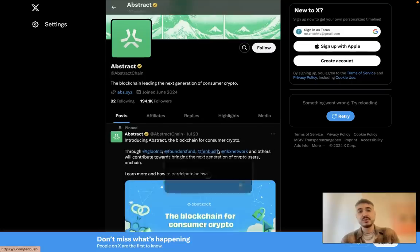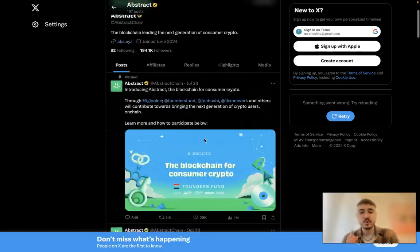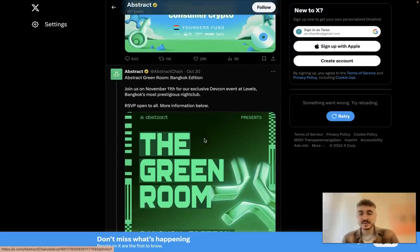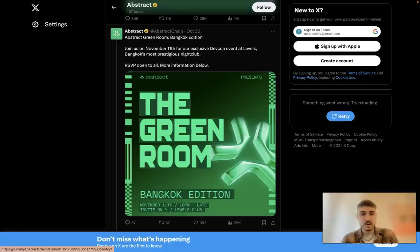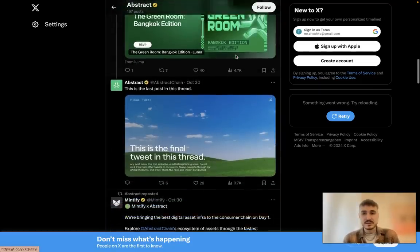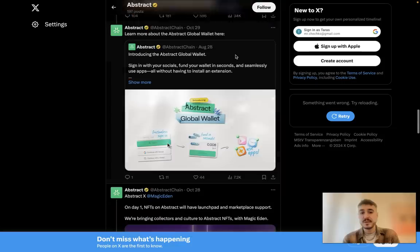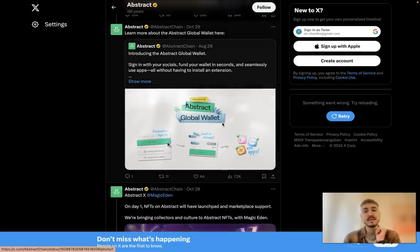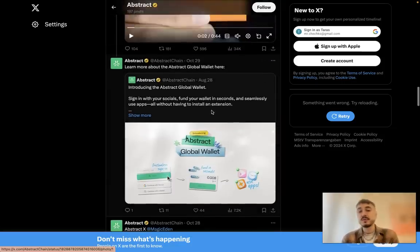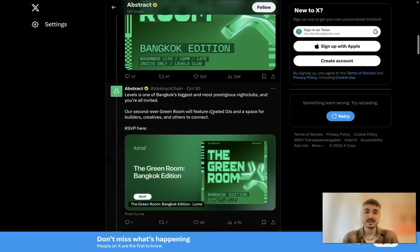Follow Abstract on X (Twitter) because they have a large following and all important information is updated there very quickly. They recently posted about the Abstract Green Room Bangkok Edition — an exclusive DevCon event at Levels where you can get your invite. Follow them to stay up to date on the latest news from the platform. That's it for today — thank you very much for watching, I'll be back with a new portion of news, and have fun!